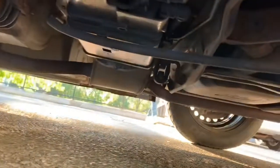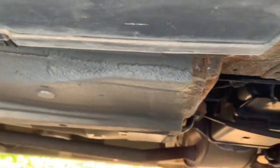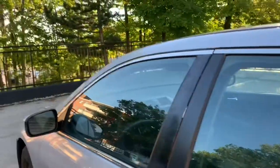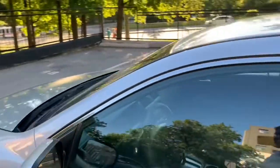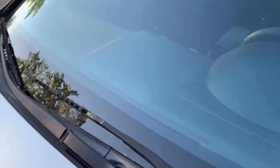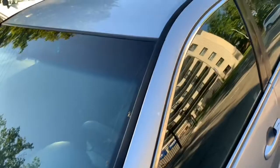Absolutely good underneath. Very good in here. Let's check for whiskering damage. There is some whiskering damage visible.